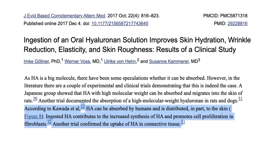Another study showed that hyaluronic acid can be absorbed by humans and is distributed in part to the skin. The ingested hyaluronic acid contributes to increased production of hyaluronic acid and promotes cell proliferation. Yet another trial confirmed the uptake of hyaluronic acid in connective tissue. So it does look like we are absorbing it and it's having an effect on our cells, reinforcing the scaffold that keeps them together.